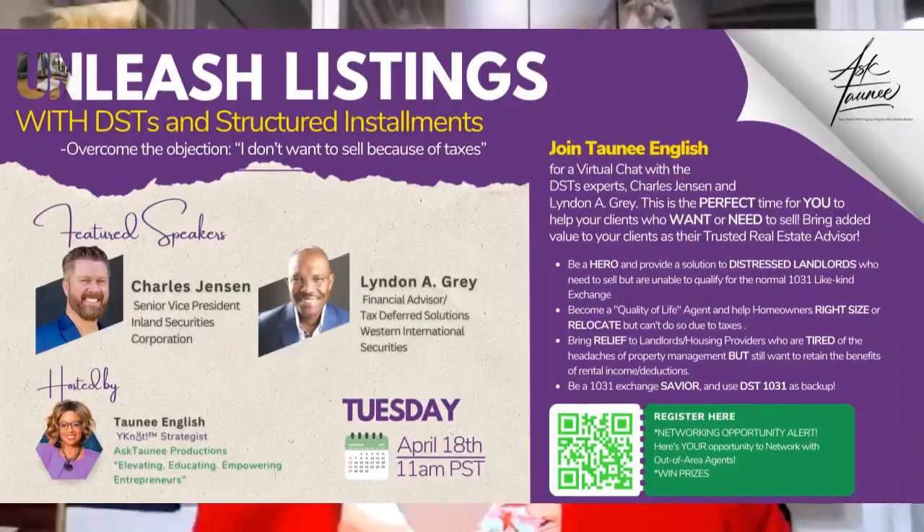What's great about DSTs is that they can roll just the net proceeds. Out of that million, they had a $500,000 loan, so they're just rolling the $500,000. Do note, they must have a net worth of $1 million to qualify to work with a DST — and you'll find out more about that on April 18th.